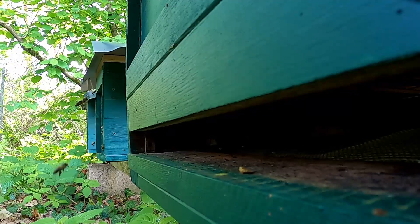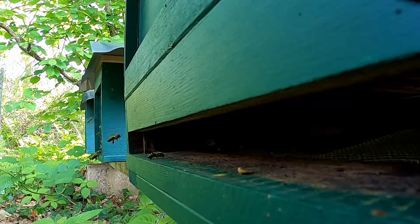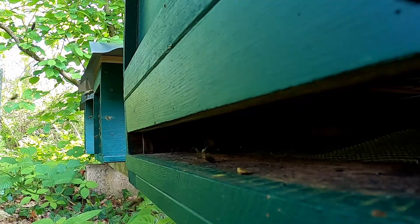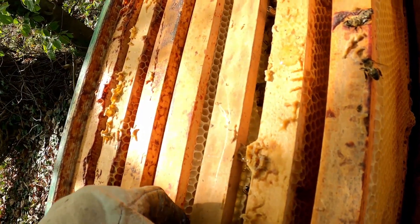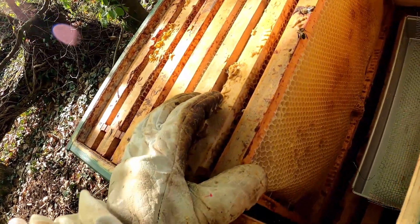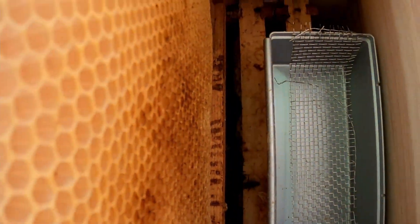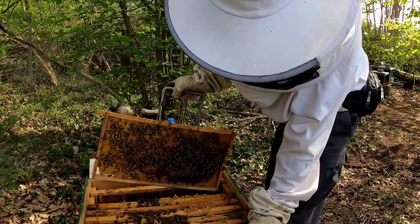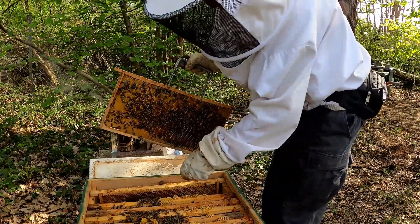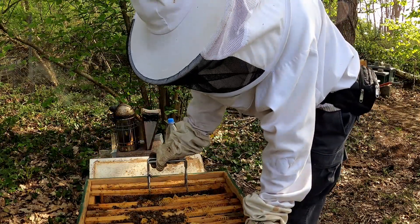Hier im Südwesten von Dietzenbach betreiben wir unsere eigene Königin-Zucht. Aber nicht nur das. Die Eigentümer stellen uns nicht nur einen Stellplatz für die Bienen in einer verwilderten Ecke des großen Waldgrundstückes zur Verfügung. Wir haben auch unseren eigenen kleinen Holzschuppen zum Lagern von Materialien und dürfen den Strom nutzen. Denn hier stellen wir auch unsere Beuten her – das Bienenzuhause aus Holz.